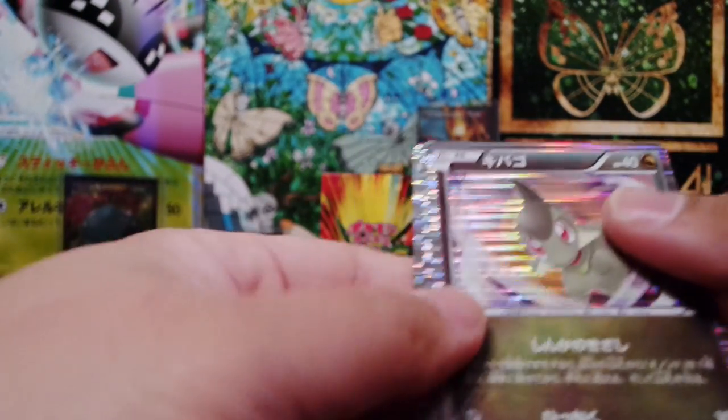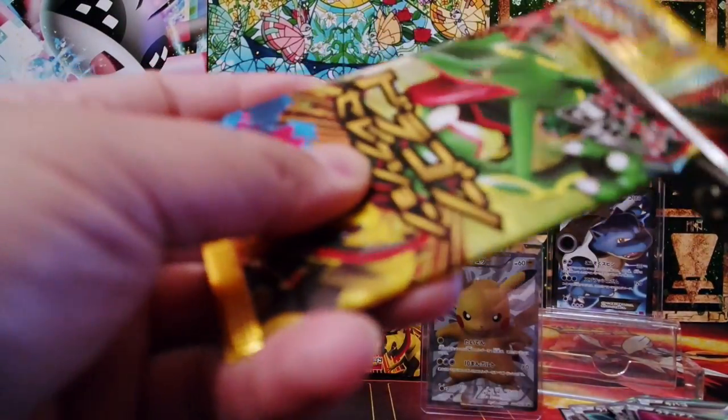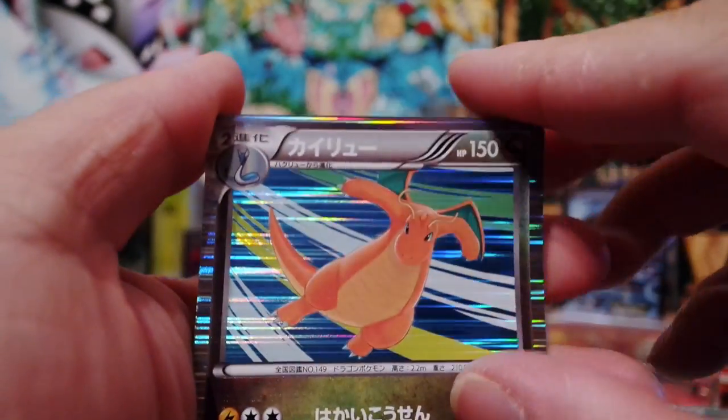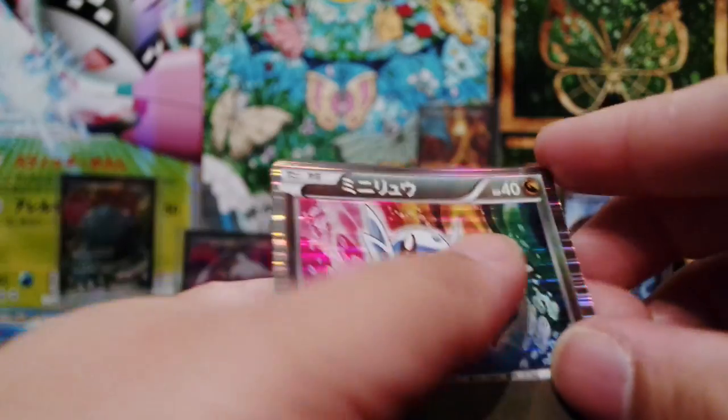So I think we completed the set — yes, I think we're doubling up now. So I might sell some, or who knows, I might do a giveaway — my first giveaway would be like these cards. But I don't know if some of you are interested in these Japanese cards. We'll see.